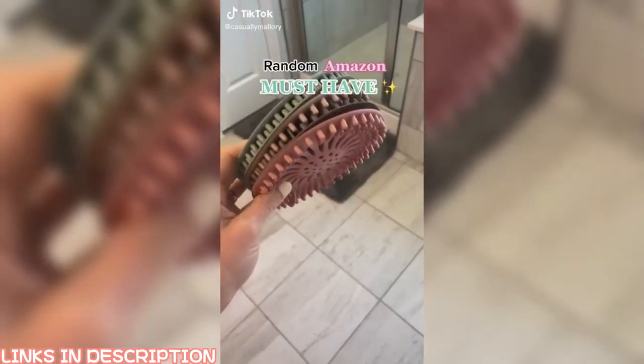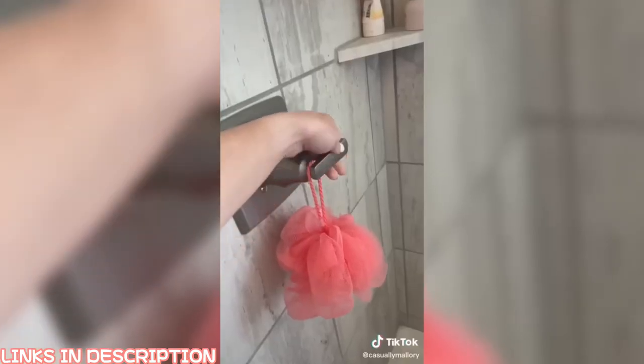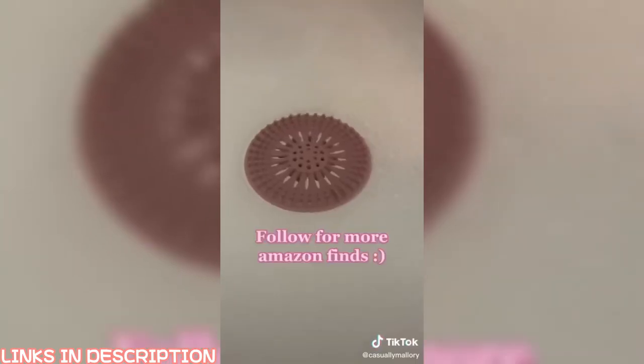I'm back with another random Amazon must-have. These silicone hair catchers come in a pack of five for under $10. It's super simple — you just set the mat on the bottom of your drain, and you will never have to worry about your hair clogging up your shower again.